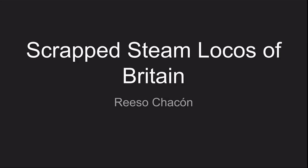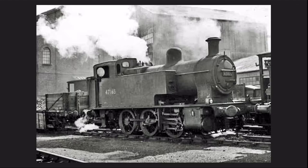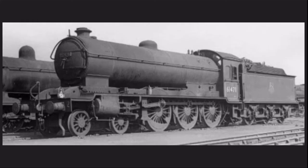Hello everyone, and welcome to another episode of Scraps and Logos of Britain. Each week we'll take a look at a class of locomotives that didn't make it into preservation. All of these classes will be standard gauge and owned by either a pre-grouping railway company, one of the big four railway companies, and/or British Railways. While some classes will get a new build member, most of these classes will be scrapped and likely remain scrapped.